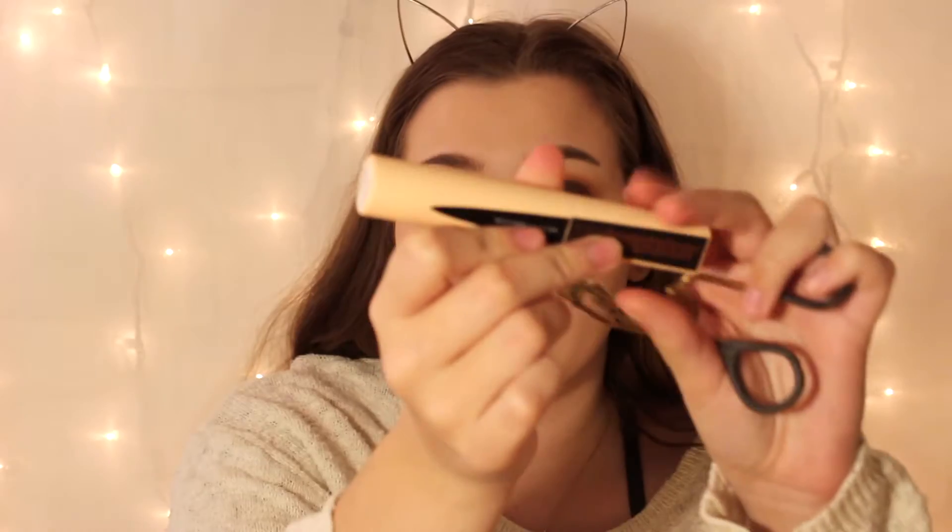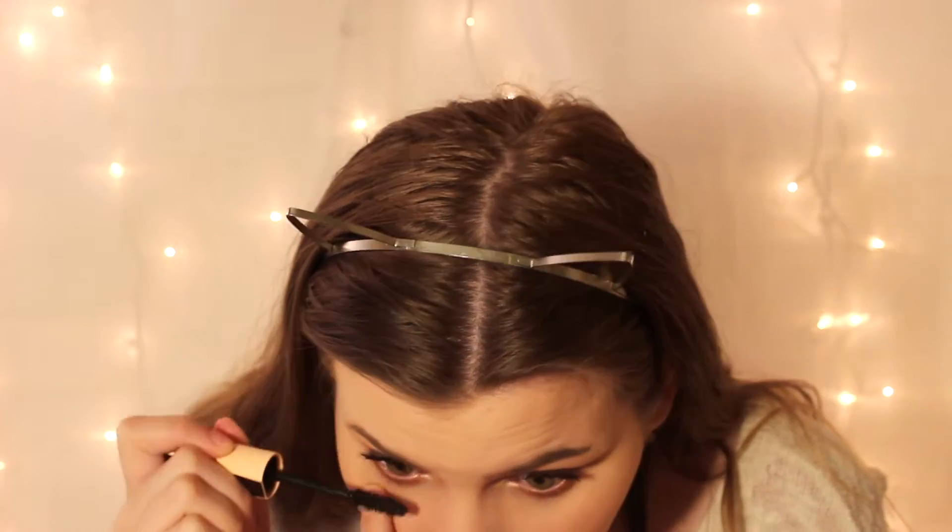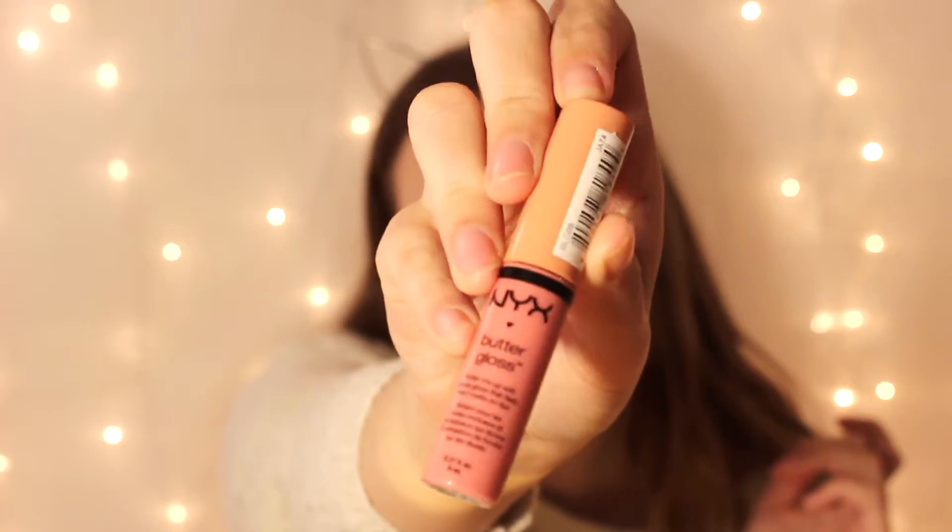I'm going to curl my lashes and then I'm also trying out the Total Temptation mascara by Maybelline. So far I really like it — the only bad part is it collects on the top of my lid, so every so often there are black streak marks and I absolutely hate when mascaras do that. But I'm going to keep trying it out because I really like the effect it has on my lashes. Next is the Butter Gloss in the color Crème Brûlée for some lip gloss.